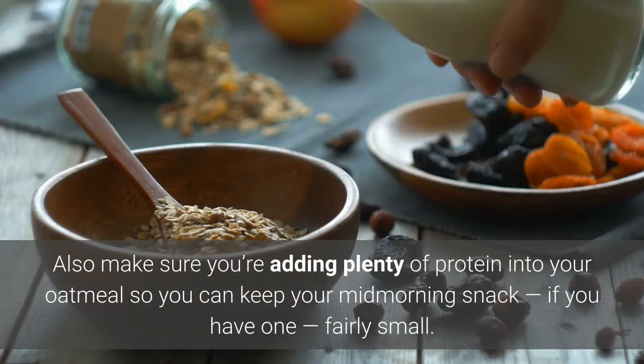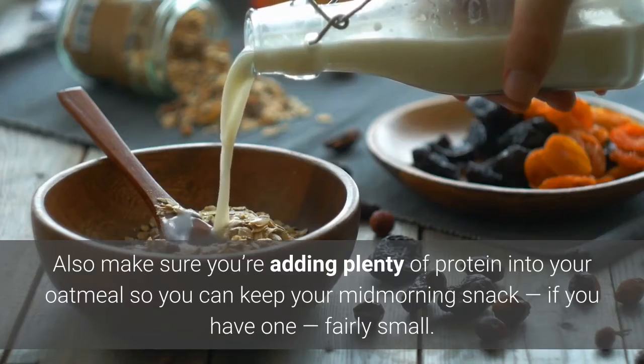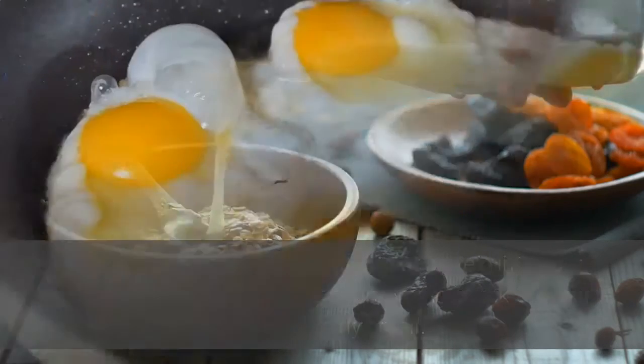Also make sure you're adding plenty of protein into your oatmeal so you can keep your mid-morning snack, if you have one, fairly small.